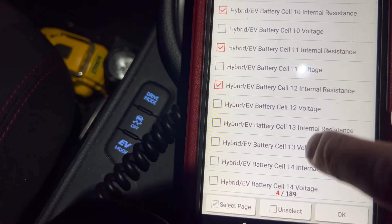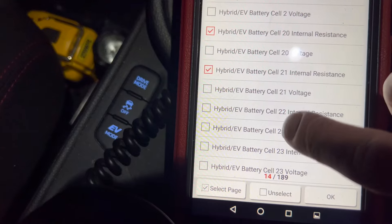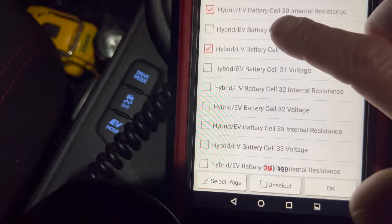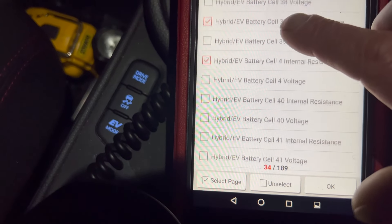I'll come out of that screen and unselect everything I selected to do the battery voltages. I'll now show you the internal resistance of all these cells — I'll have to go through the entire process of selecting internal resistance. I'll speed this bit up and show you the internal resistance.